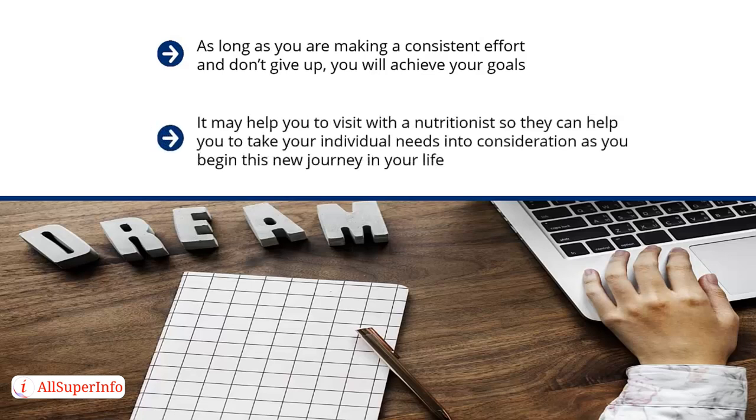It may help you to visit with a nutritionist, so they can help you to take your individual needs into consideration as you begin this new journey in your life. That way, every step of the way is done with efficiency and care, and you are giving yourself and your health the royal treatment that it deserves.